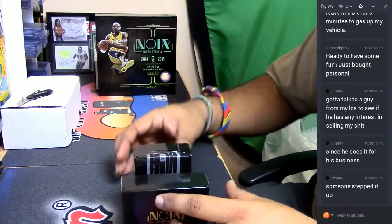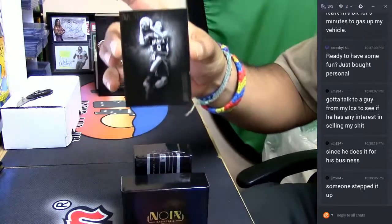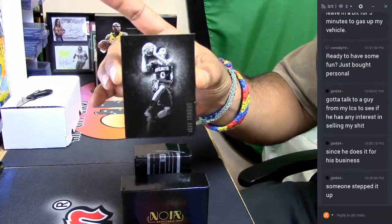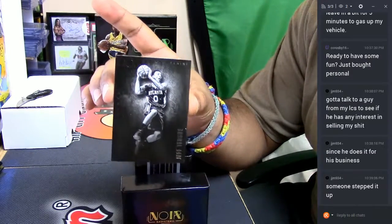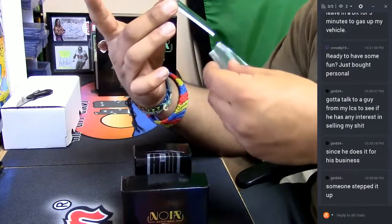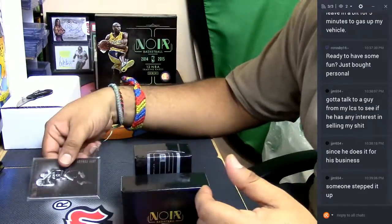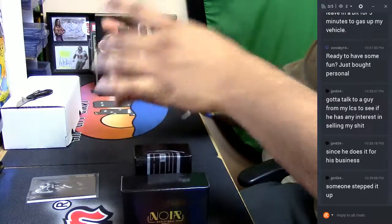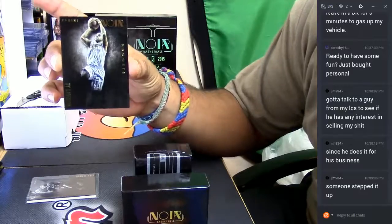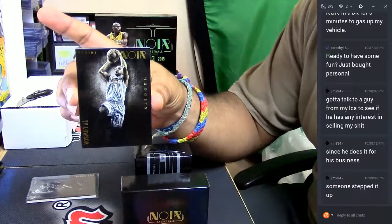Starting us off for the Atlanta Hawks, we got Jeff Teague, numbered to 70 for the Hawks. Very nice. Next up, Ty Lawson, numbered to 70 for the Denver Nuggets.